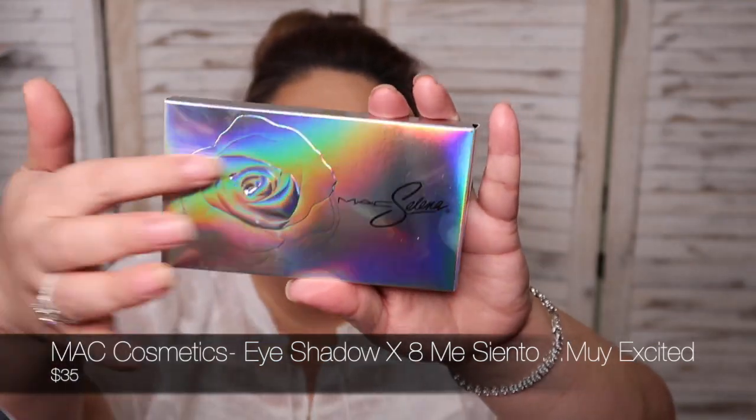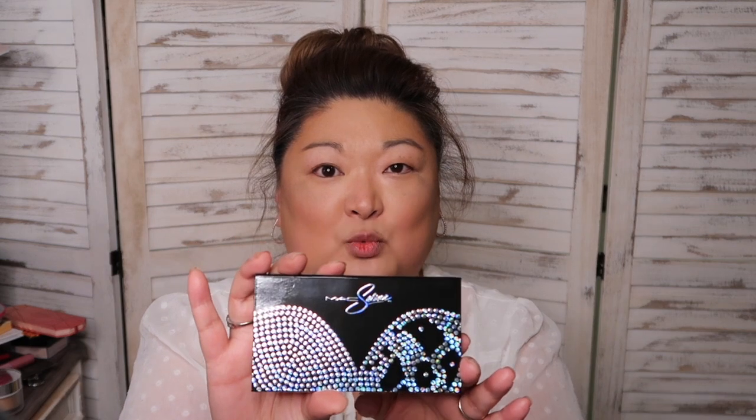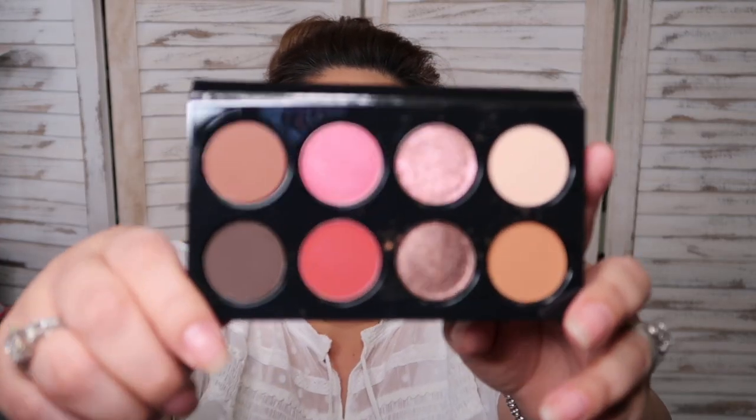The MAC Selena highlighter is so reflective you can see the imprint of the rose and Selena's signature. The packaging feels a little cheap — it's cardboard — but it is a nod to the bustier she was very famous for wearing. There's a plastic overlay with an image of Selena in her signature bustier, and her signature is right there with sparkles.